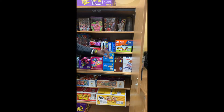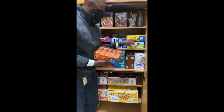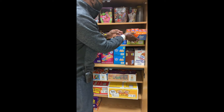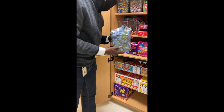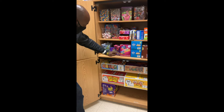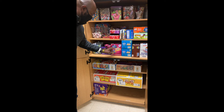We also have granola bars and we have peanut butter crackers and also cheese crackers. And we're still going — we still have tons more. We have fruit snacks. We have Pixie Sticks, we have fruit roll-ups, we have cookies, we have Oreos — the dark Oreos, the light Oreos — and the Chips Ahoy.